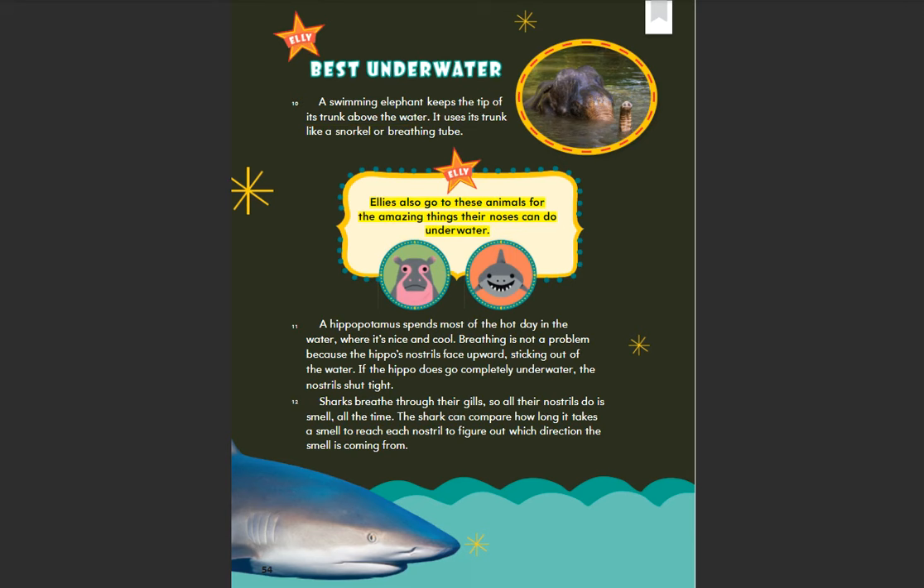Ellies also go to these animals for the amazing things their noses can do underwater. A hippopotamus spends most of the hot day in the water where it's nice and cool. Breathing is not a problem because the hippo's nostrils face upward, sticking out of the water. If the hippo does go completely underwater, the nostrils shut tight.